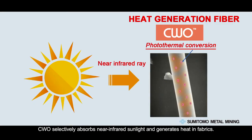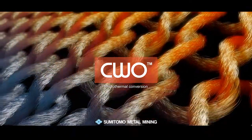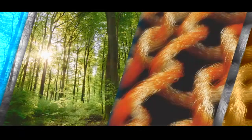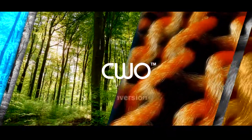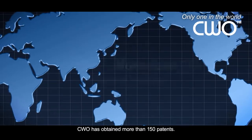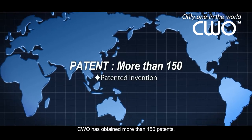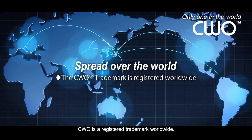CWO selectively absorbs near-infrared sunlight and generates heat in fabrics. CWO has obtained more than 150 patents, and is a registered trademark worldwide.